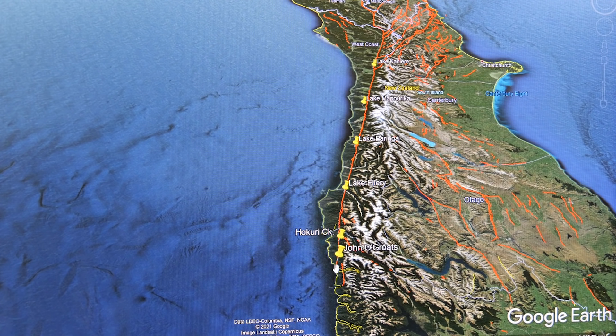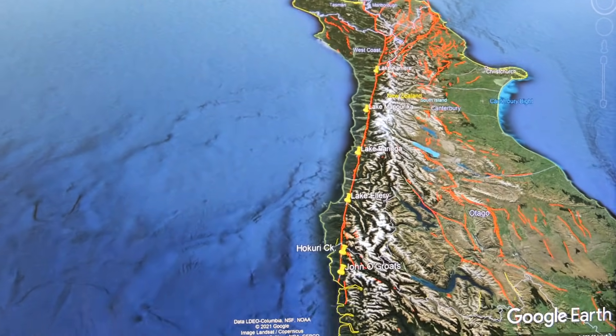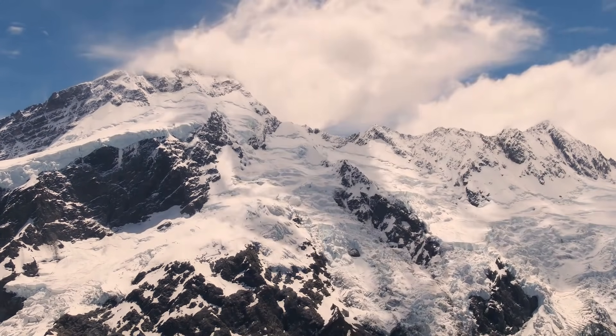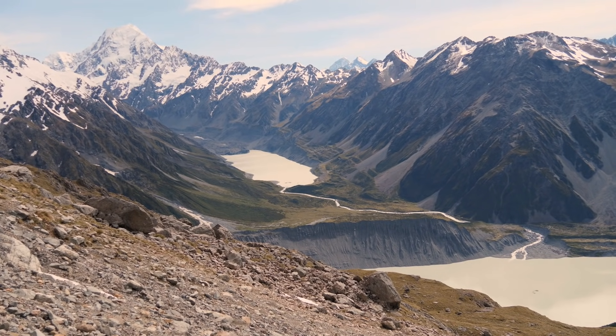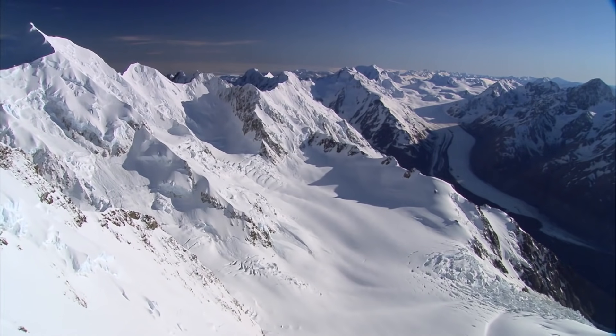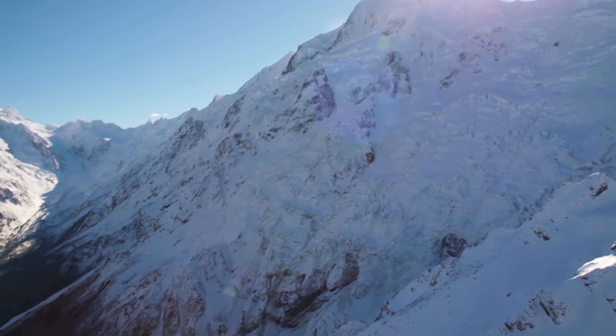We can see the Alpine Fault runs from offshore at Milford Sound, north along the base of the Southern Alps, through the central upper South Island, where it does a little bit of a dog leg, before running offshore at Cloudy Bay near Blenheim. There is a component of vertical motion or compression, and it's that compression which has built the topography that we see as the Southern Alps.